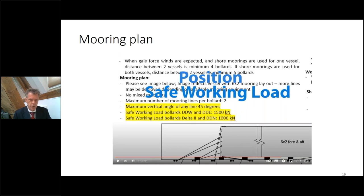In the end, we try to avoid overloading the bollard. So proper information from the port or terminal about the safe working load of the bollards, the maximum vertical angle of the bollards, or simply a maximum number of mooring lines per bollard — that kind of information is important to have on board.